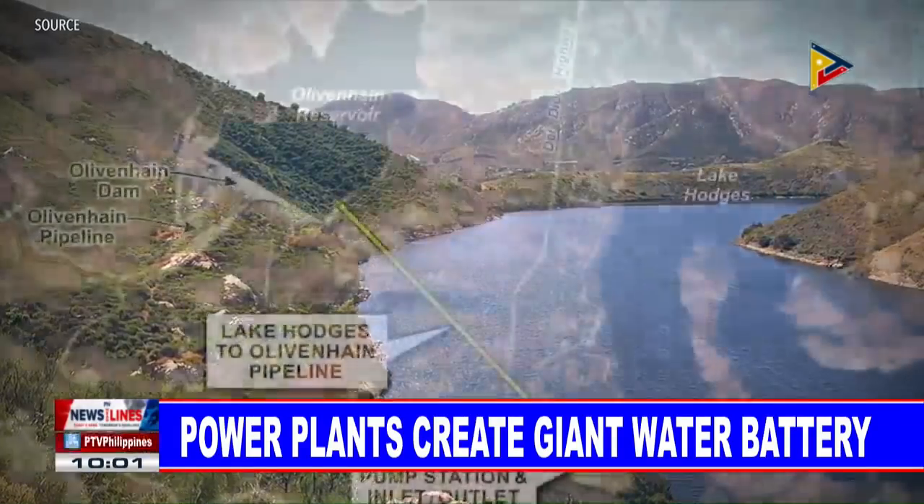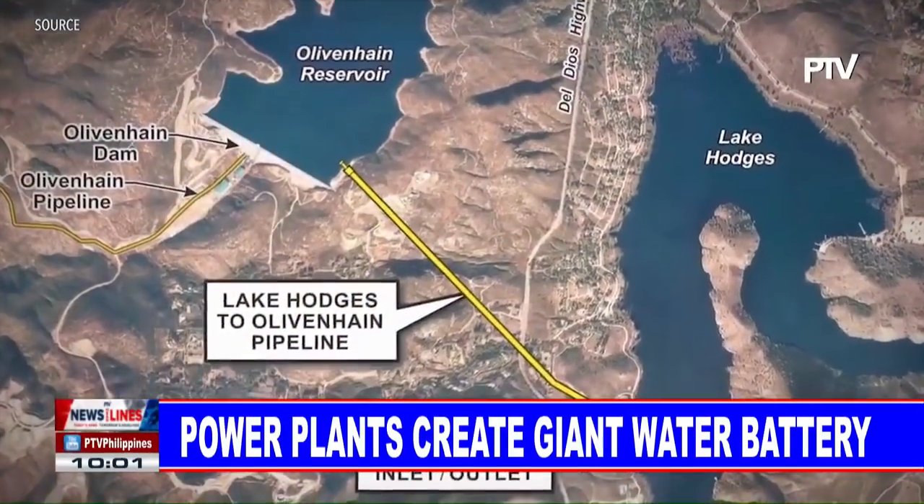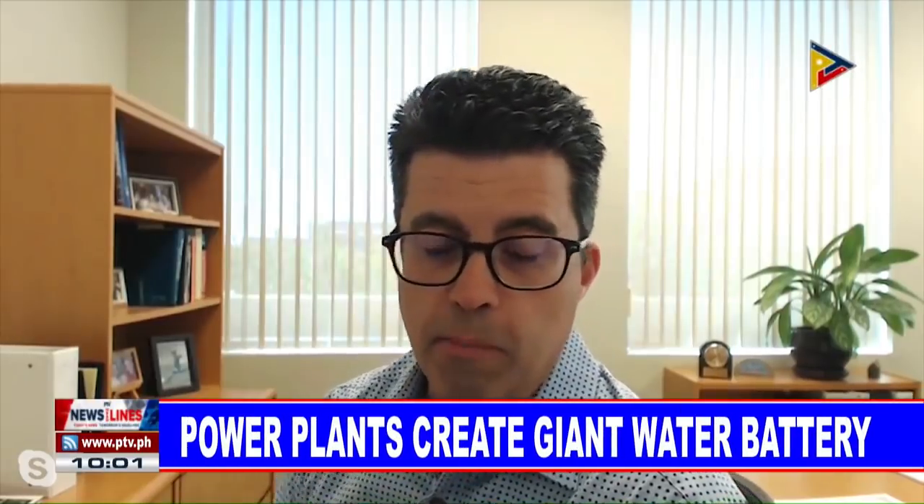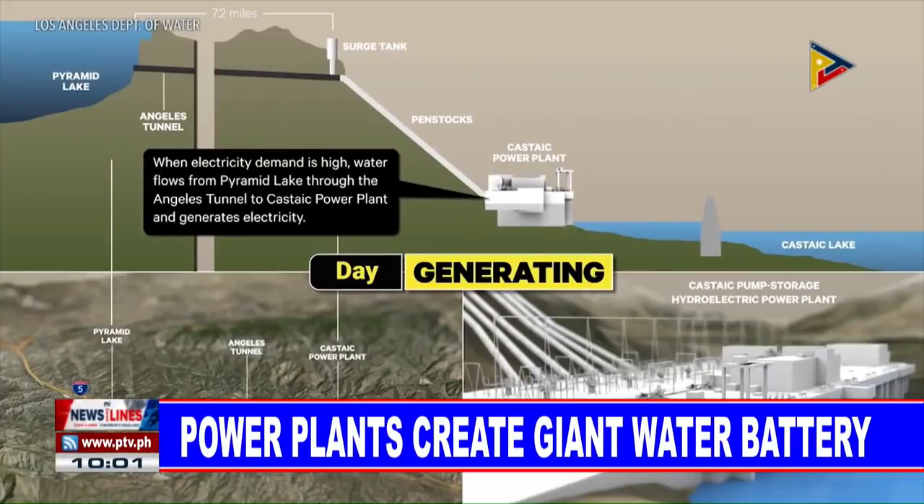A smaller site helps San Diego meet its power requirements, and more are planned. The idea is simple: when you have excess energy during the day, you pump the water up a hill, and it stays there. Then at the end of the day, you're able to bring that generating unit online and supply the energy back into the grid, producing power without burning fossil fuels.